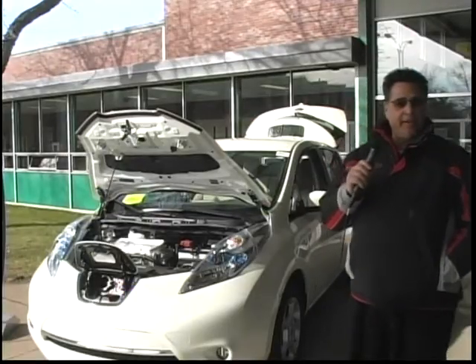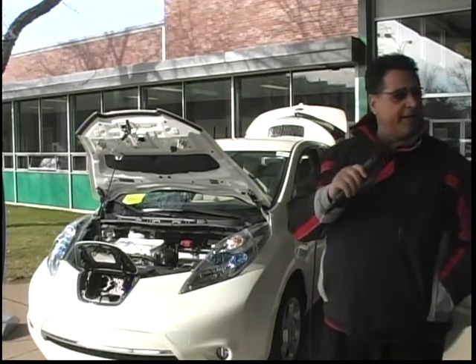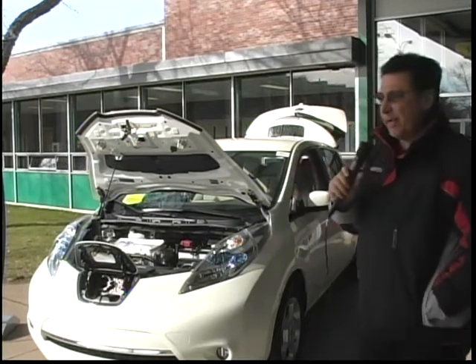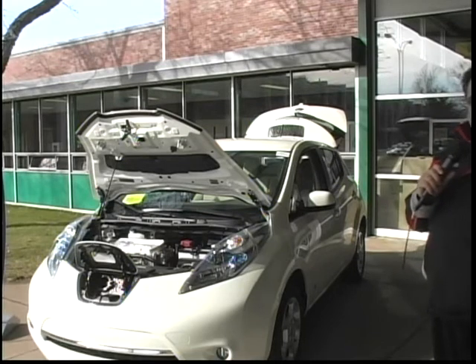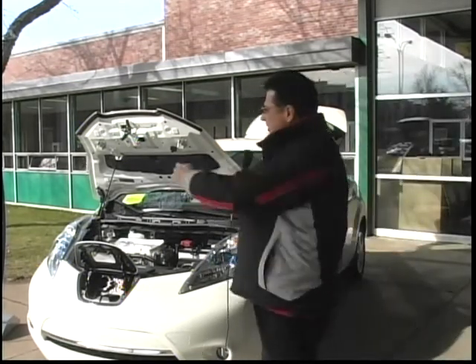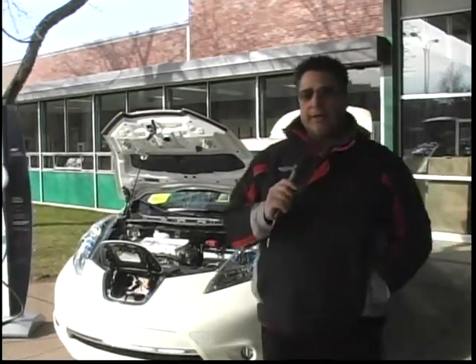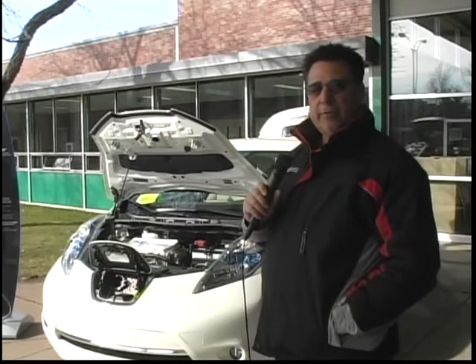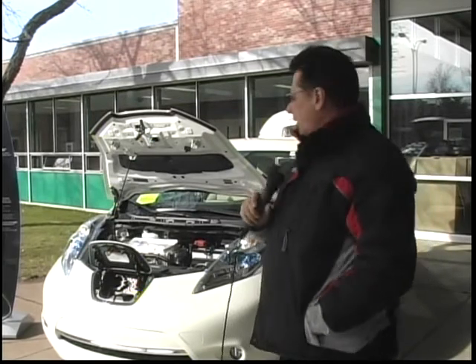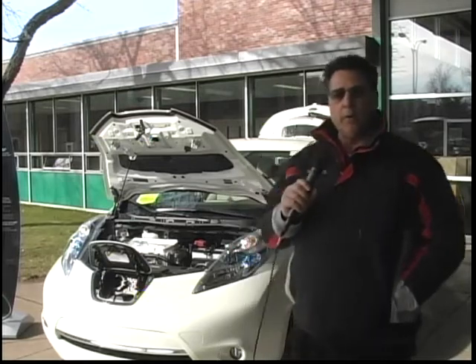We're here demonstrating the Nissan LEAF at the Energy Expo down in Enfield, Connecticut. Great day, great people here trying to lower their carbon footprint. The LEAF here — as you can see — is your home charging system. It's something that you would have in your garage and charge your car at night when the electricity rates are low. It's an all-electric car: no gas, no tailpipe, no emissions.